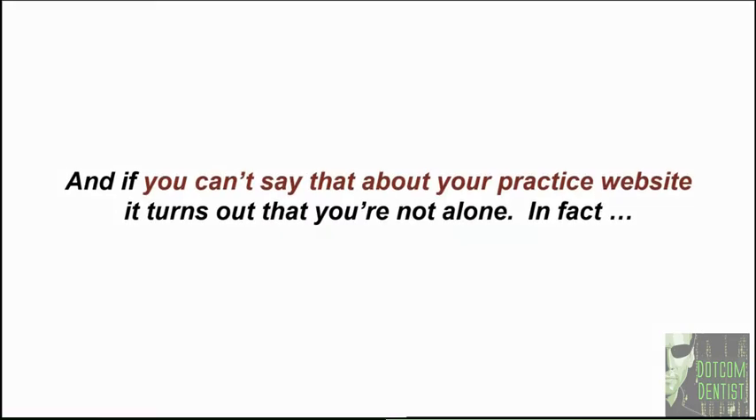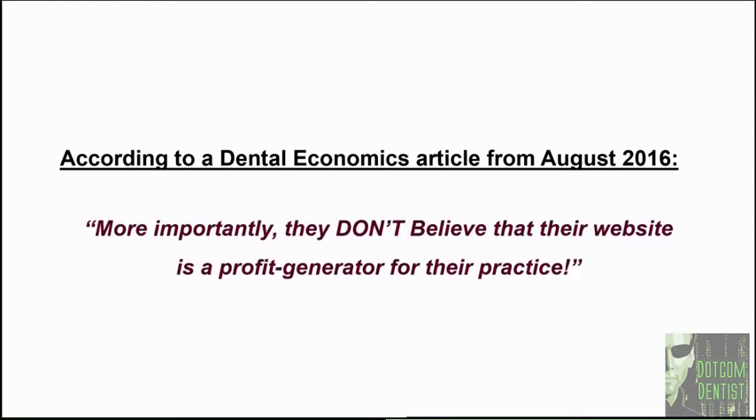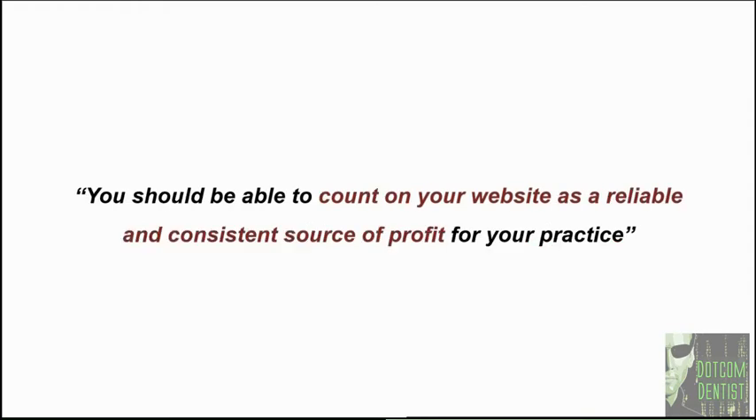If you can't say that about your practice website, you're not alone. According to a Dental Economics article from August 2016, over 90% of dentists believe that their practice websites are not producing a consistent flow of new patients. Everybody knows that your website is supposed to be one of your most reliable sources of new patients, which means you should be able to count on your website as a reliable and consistent source of profit for your practice — consistently, dependably, and continually.